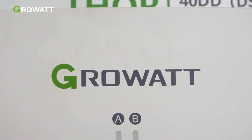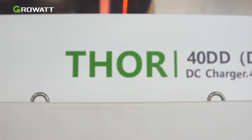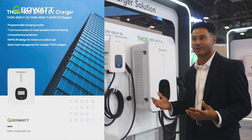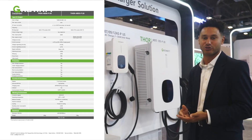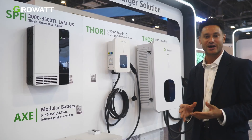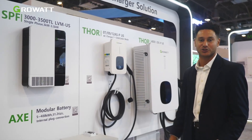Right here behind me is our 40 kilowatt DC EV charger. It's a commercial EV charger with dual charging guns, and we're very happy to announce that it's a Level 3 EV charger, so it's charging all of your EVs much faster than the residential Level 2 charger.